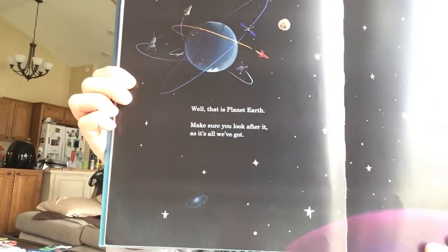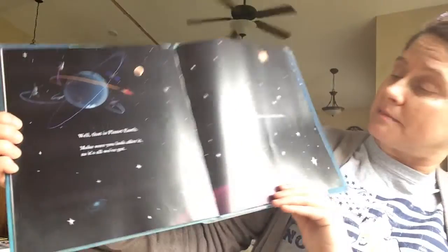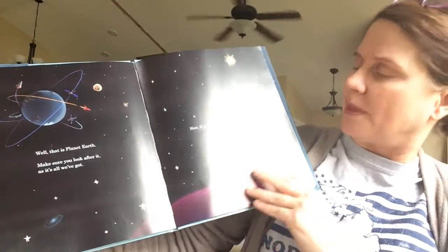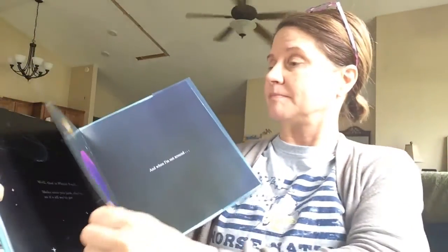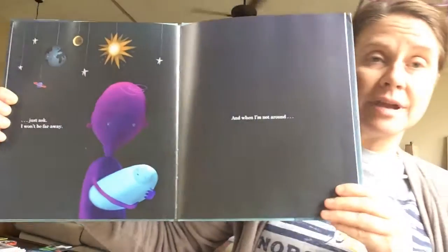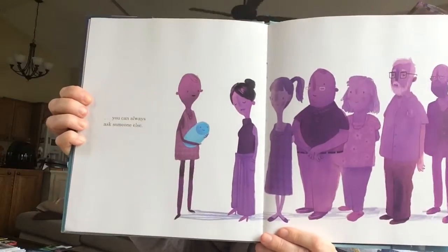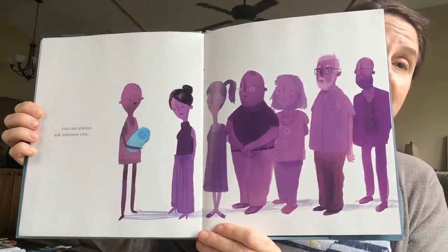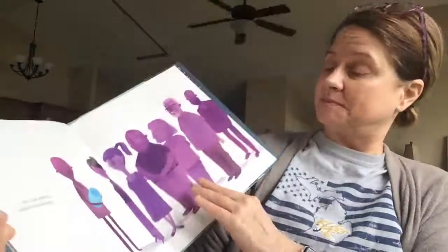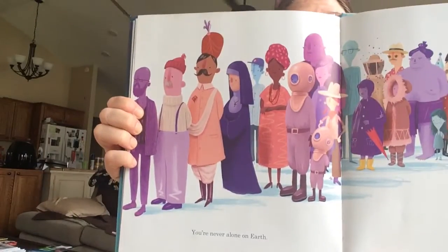Well, that's planet Earth. Make sure you look after it, because it's all we've got. Now, if you need to know anything else, just ask. I won't be far away. And when I'm not around, you can always ask someone else. Lots of someone elses to ask.